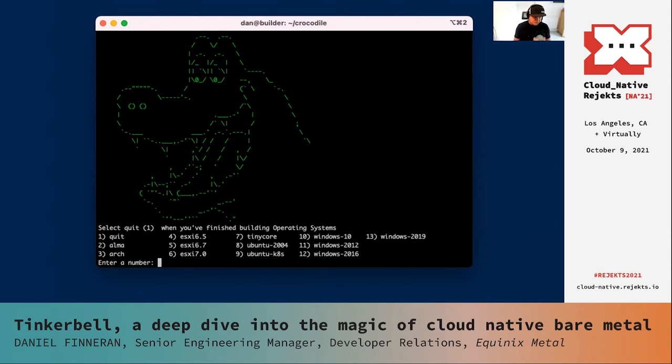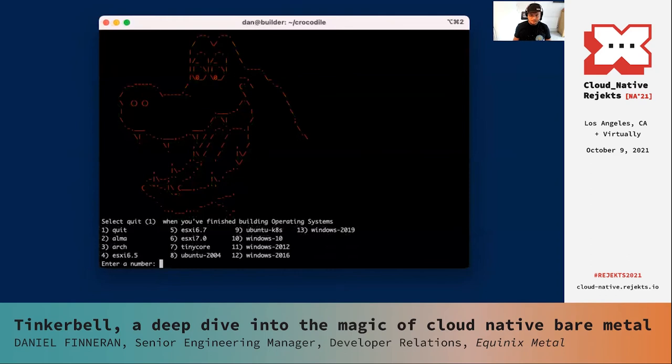The key core tenets behind this are: we don't want to be building operating systems for everybody. We effectively want to give you the bare bones bits you need to take this, modify it, and build your own operating system images. Crocodile also has a fast mode for testing. The key point is we can build these operating system images in around four minutes and then get them deployed very quickly onto bare metal servers.